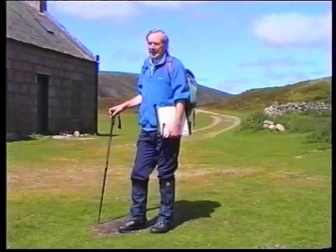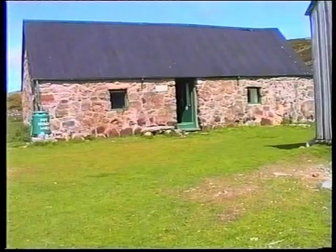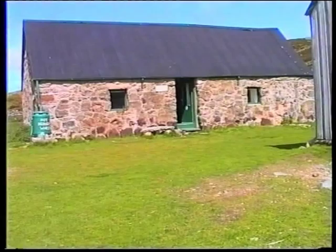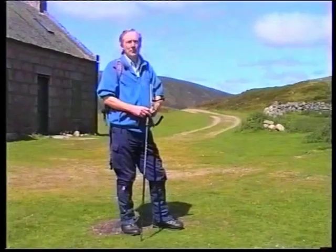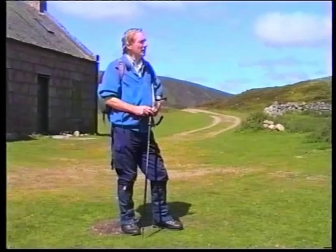There's what used to be the stables for stabling the ponies. The ponies were used to bring deer carcasses down off the hill. And another wooden structure which, to me, for all the world, looks like a deer carcass house. I'm not certain about that, but that's what it looks like to me.